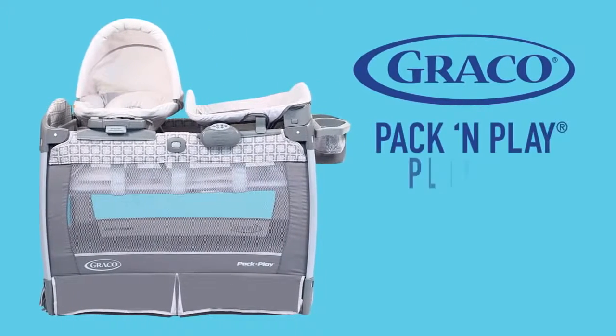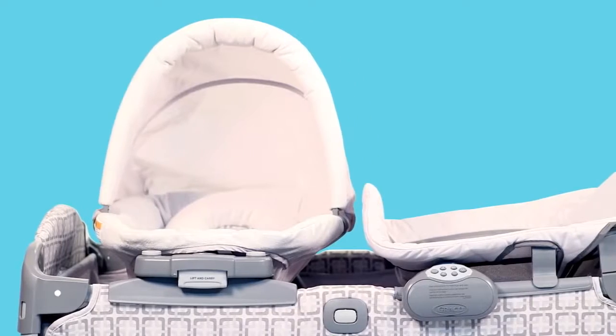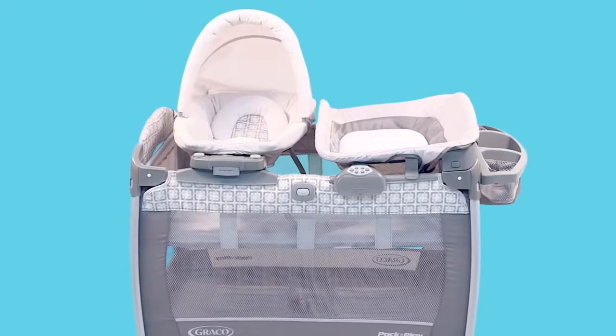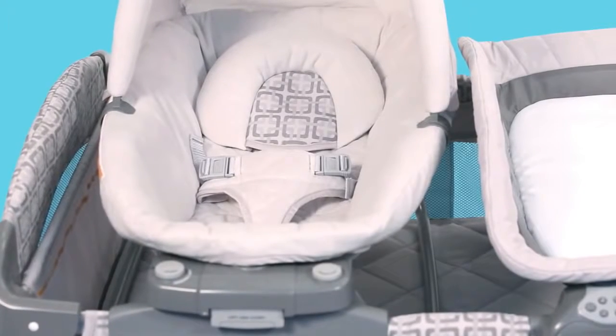Introducing Graco's Pack and Play Play Yard with Nuzzle Nest Sway Seat — the care, rest, change, and soothing baby station that features a newborn sway seat you can use in and out of the play yard.